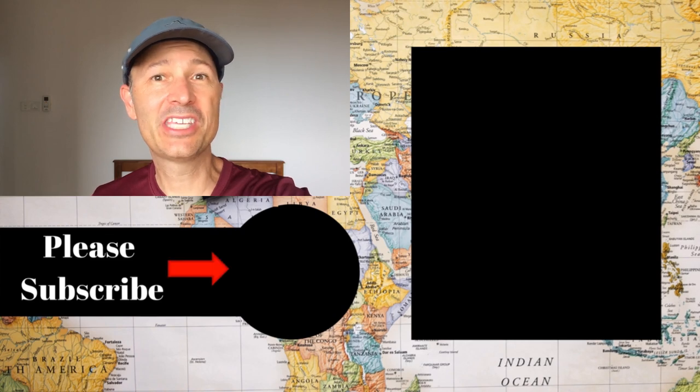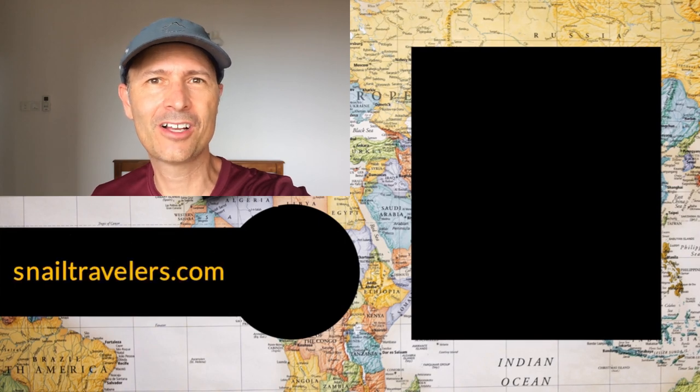We still have some more time here in Penang and we are looking for ideas on fun things to do. If you have any suggestions, please leave a comment below. In the meantime, please give us a thumbs up, subscribe to our channel, and be sure to check out our website at snailtravelers.com to find out more about our world travel adventure.